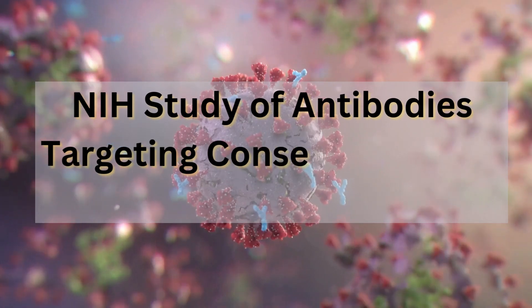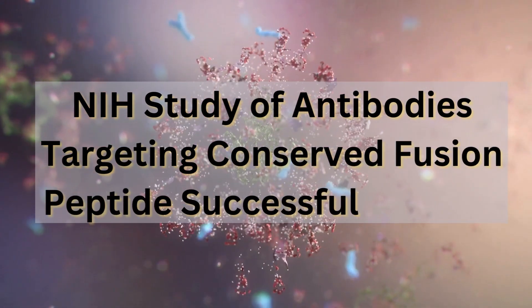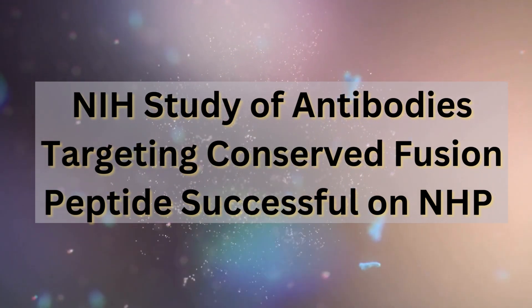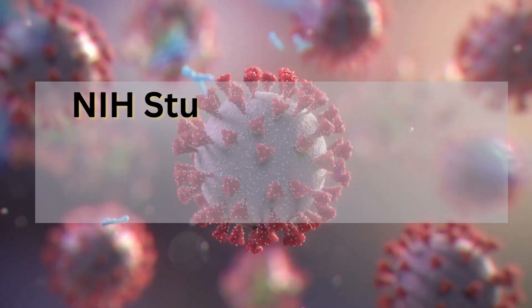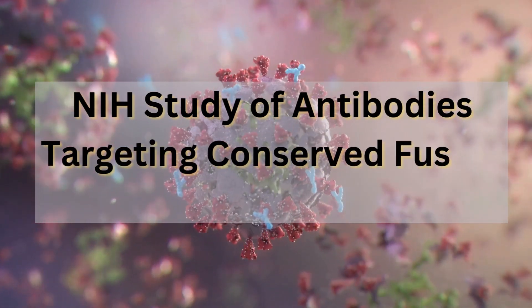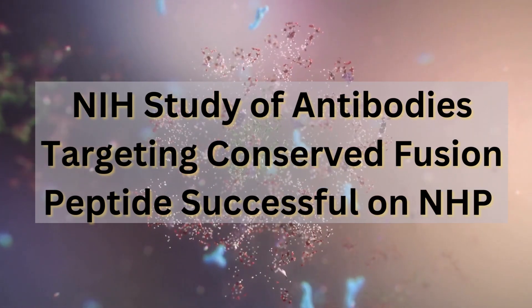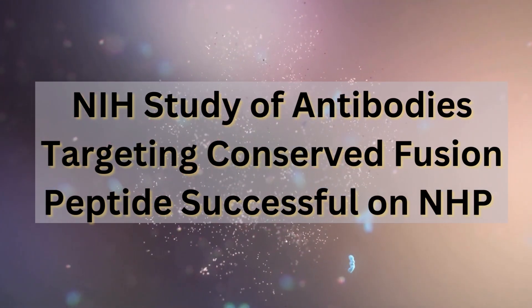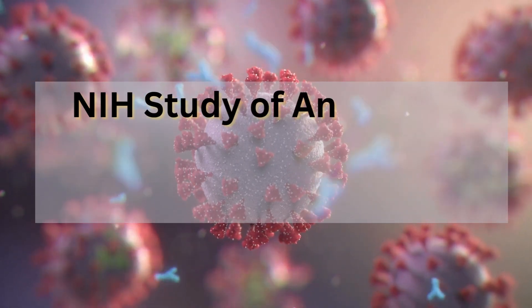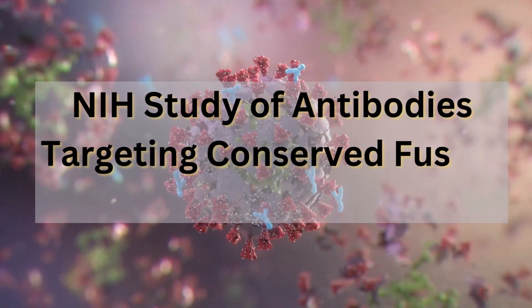How do we know this will translate to humans? While we can't be absolutely certain until human trials are conducted, there's good reason for optimism. Rhesus macaques are a very reliable model for HIV research, and the fact that these antibodies were so effective in preventing SHIV infection is a very positive sign — not a guarantee, but a pretty good indicator that this approach could work in humans.